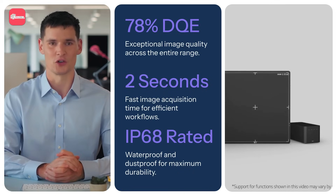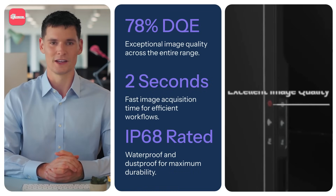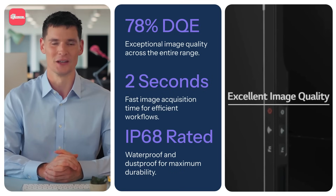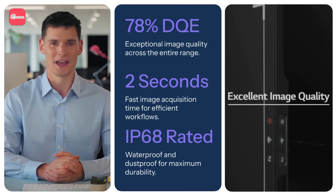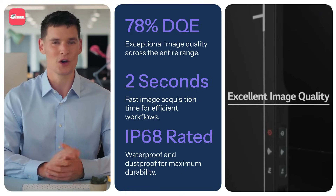LG's detectors also utilize advanced scintillator technologies, including oxide-based materials, which further enhance image clarity and diagnostic precision. This cutting-edge combination of speed, durability, and superior imaging quality makes LG's digital x-ray detectors the top choice for healthcare professionals worldwide.